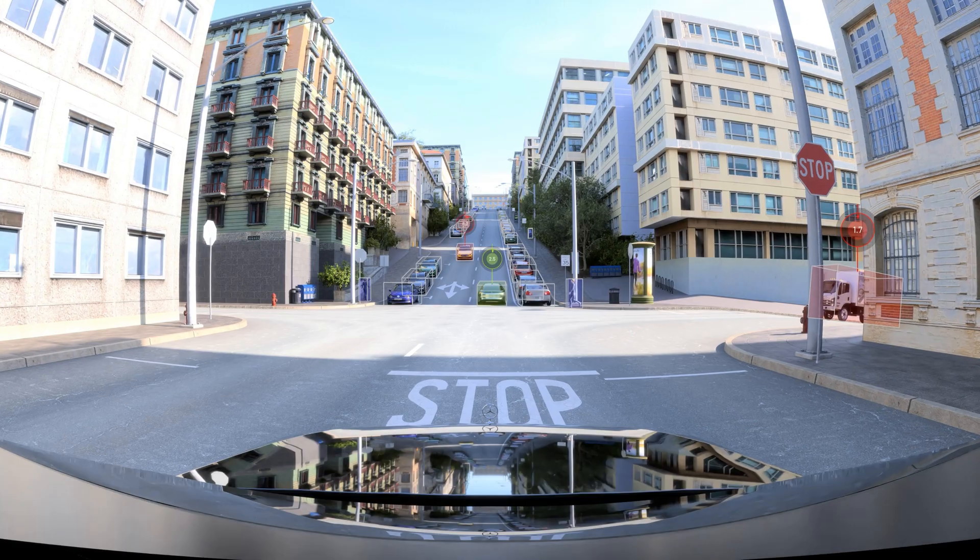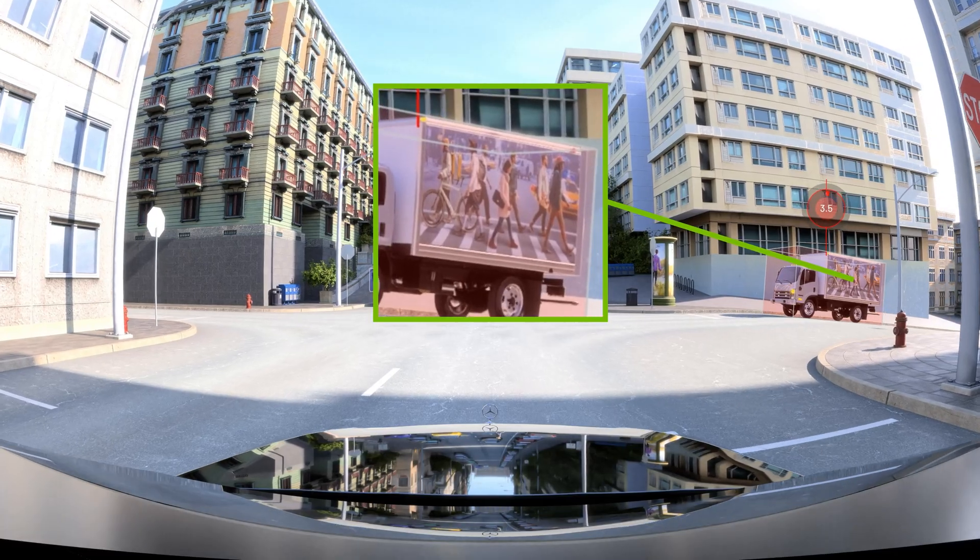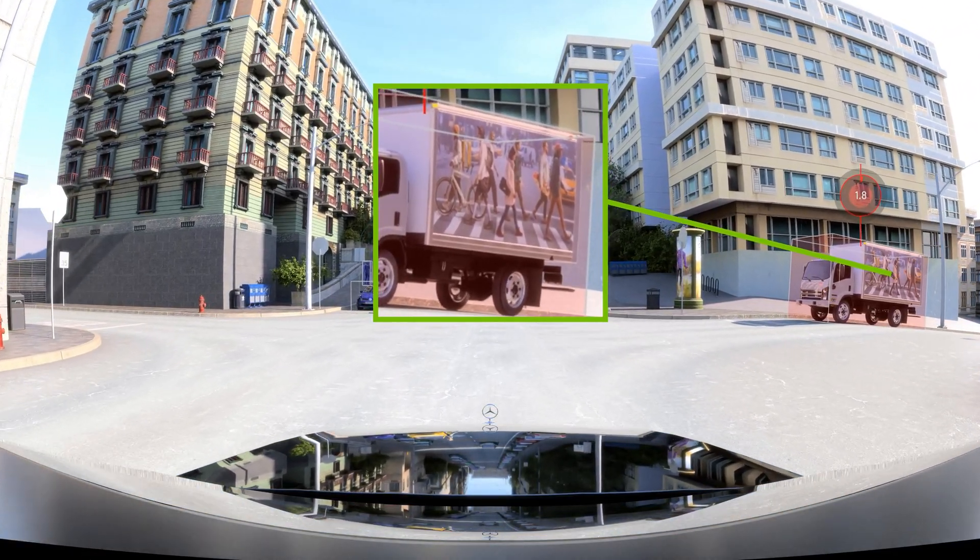Self-driving is a grand challenge in robotics and machine learning, aiming to improve mobility for all. Despite the great progress of the last decade, existing AV software remains limited in its ability to handle extremely rare long-tail events. This makes real-time detection and response to unexpected anomalies crucial for safety and reliability.